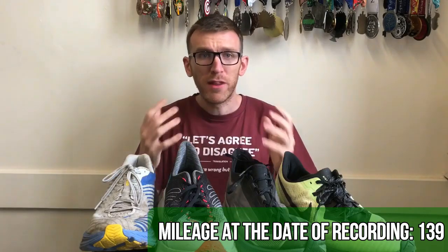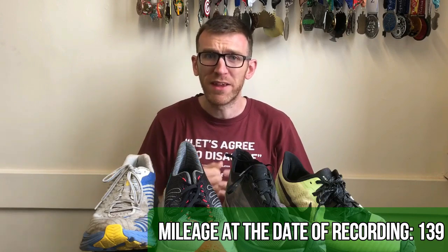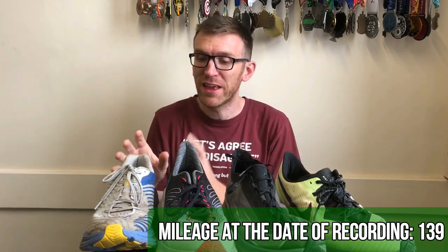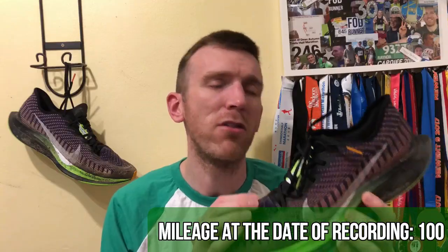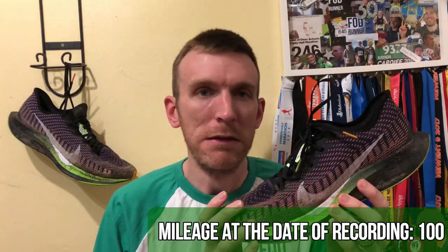A couple of months ago you might remember me saying this about the Rincon: the shoe is holding up really well, I'm finding the midsole cushioning is just as good as it was when I bought it — if anything it's wearing in and getting better. And some of you might remember me saying this about the Turbo 2: it just doesn't sit easy with me paying that amount of money for this shoe. Well, over 200 miles have passed in both of these shoes now.